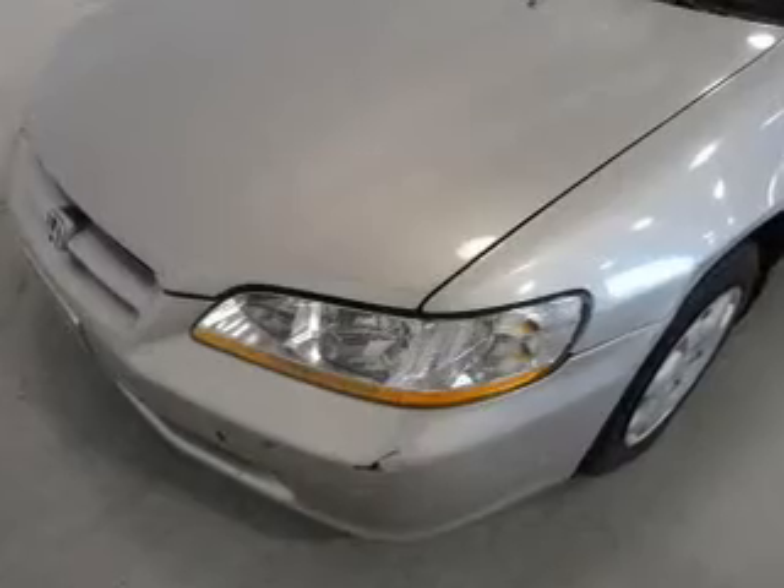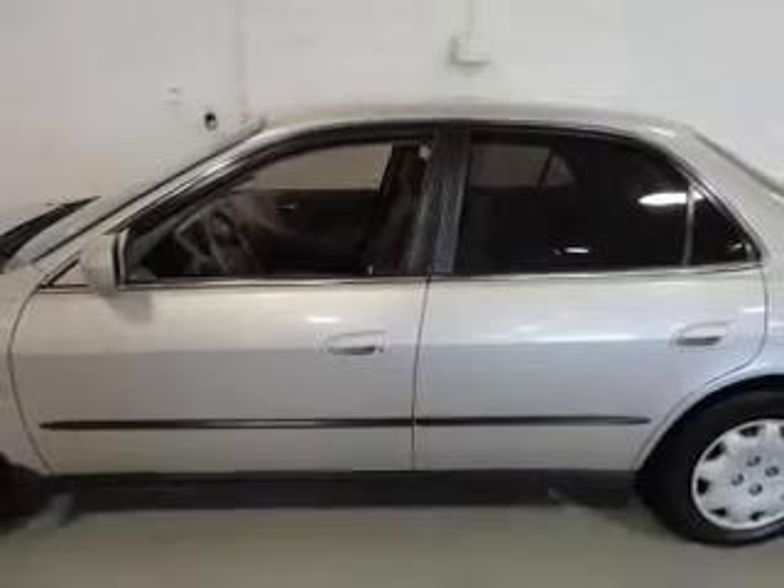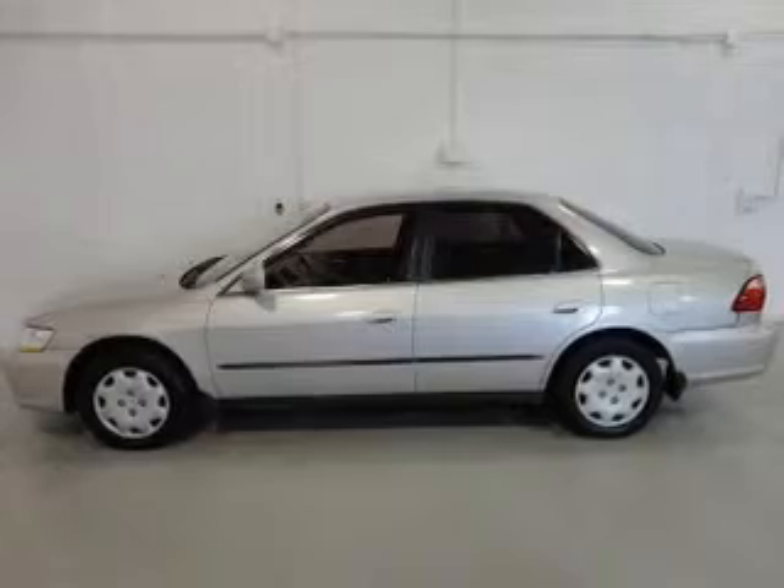The anti-lock braking system will keep you safe on the road. Plus, enjoy these notable features that are included in this vehicle: power door locks, power windows, cruise control, an AM-FM stereo, power mirrors, power steering, and an adjustable tilt steering wheel.